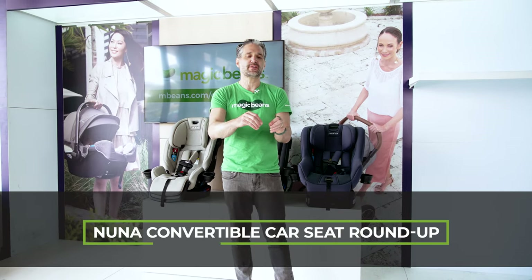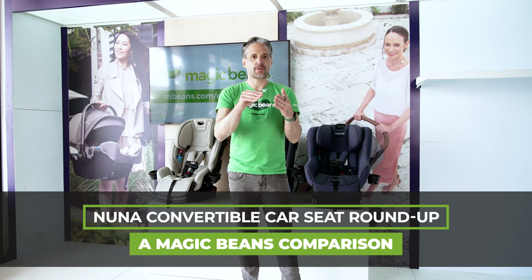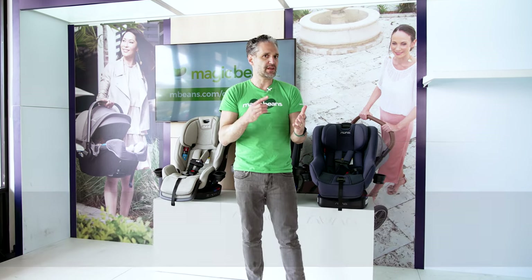If you are shopping for Nuna convertible car seats, this is the video to watch. In this video I'm going to be comparing the Nuna Rava, the Nuna Exec, and the Nuna Rev, which is Nuna's rotating car seat.